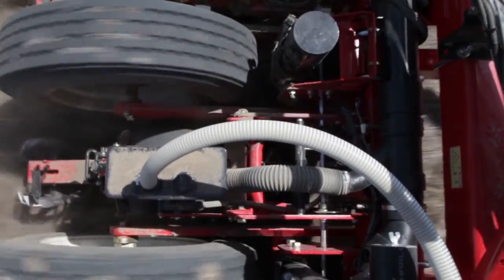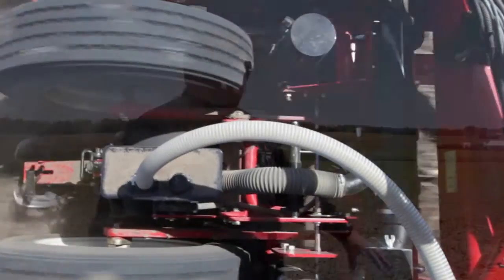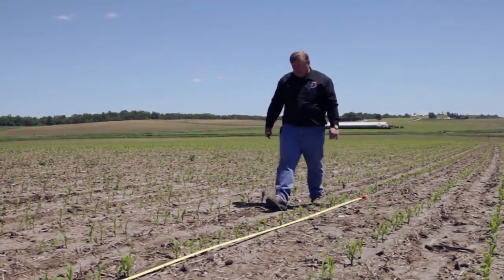While seeing planters run can tell you some things about their accuracy, it really takes seeing the results to learn the rest of the story. So White Planter's dealer Jay Funke took us to several fields so we could compare the accuracy and results.